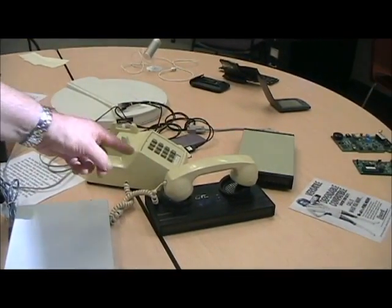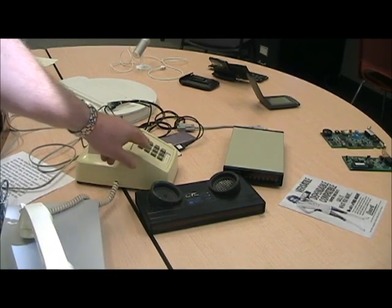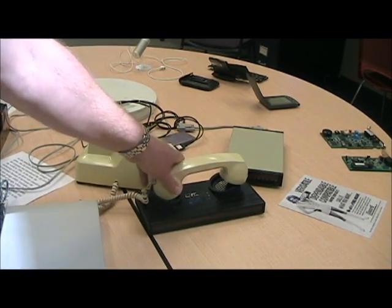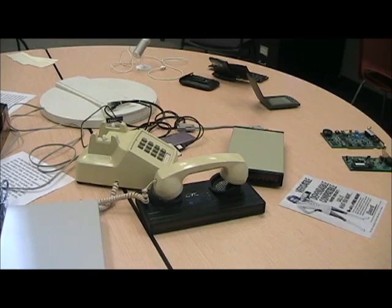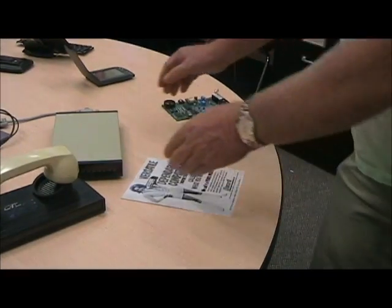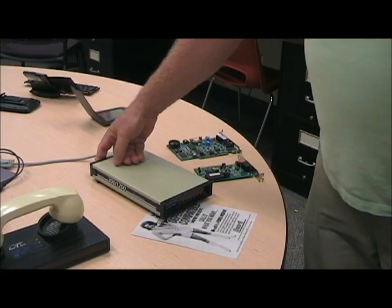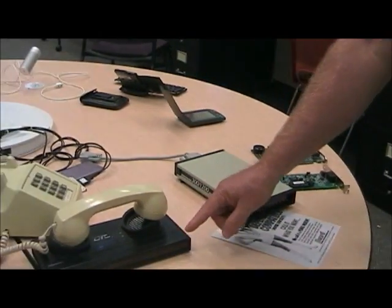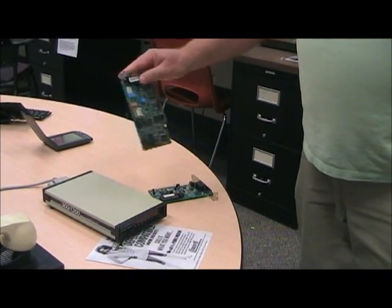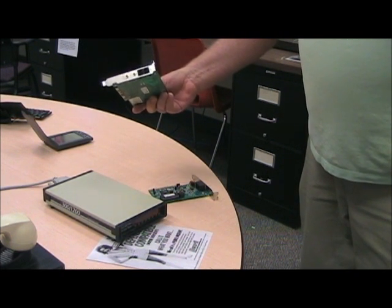This is one of the first modems that were marketed. You simply dialed your service provider, and when the phone started ringing you put it in the cradle and made your connection. Over here we have another external modem where you actually attach the phone line directly, so you didn't need the acoustic coupler. As time went on, we moved into internal modem cards, like the ones we see here — they're still built into a lot of computers.